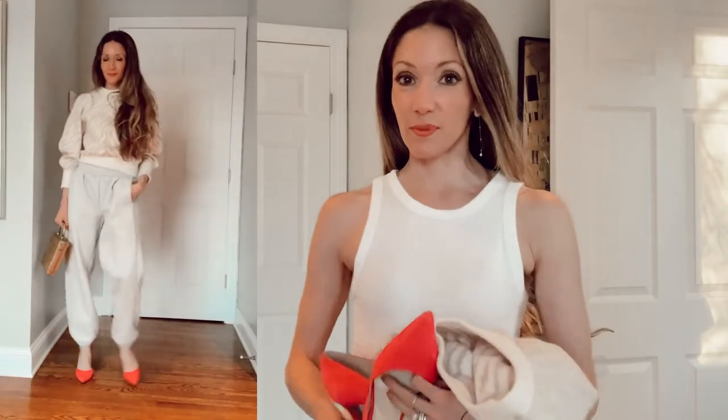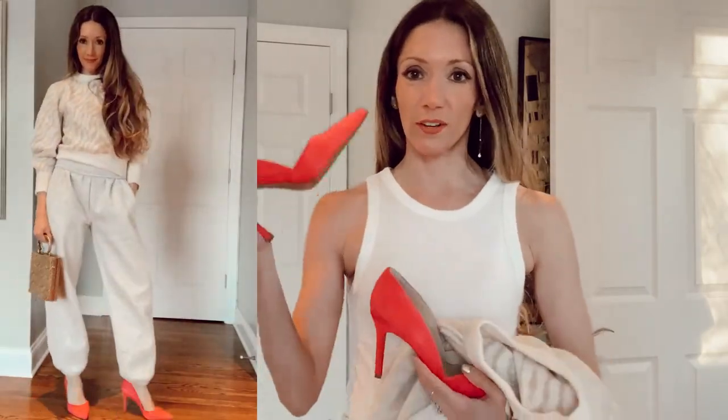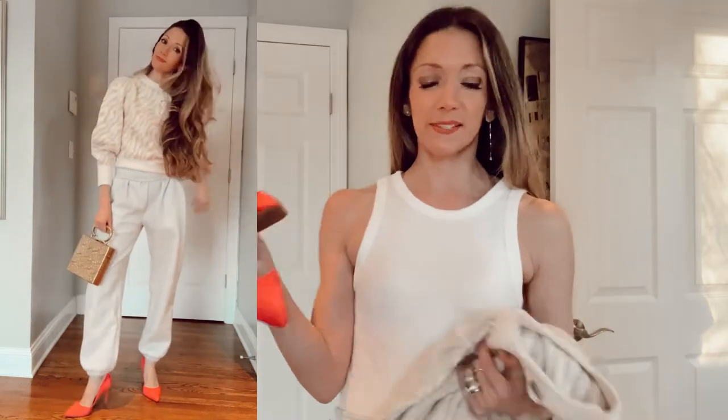The next look I'm styling them with is kind of an unexpected look. It is with some pumps and a nice creamy neutral sweater with some puff sleeves to make it really feminine. So it's just kind of an unexpected look — really, really fun, really comfortable, but it kind of just says to everyone, I have a look and I know what I'm doing.